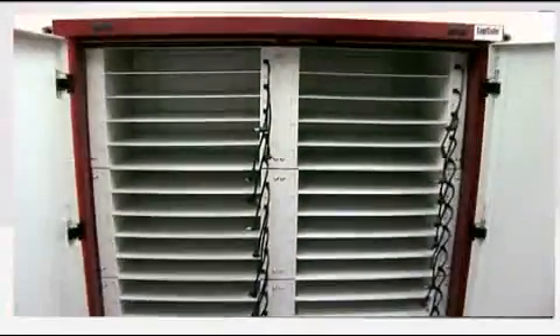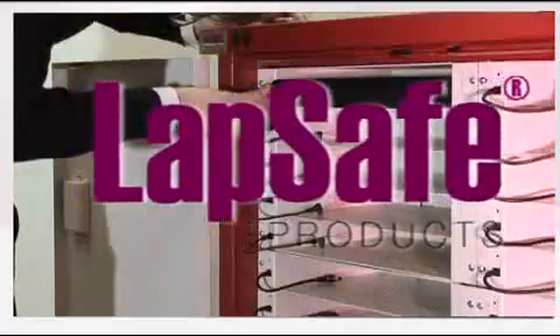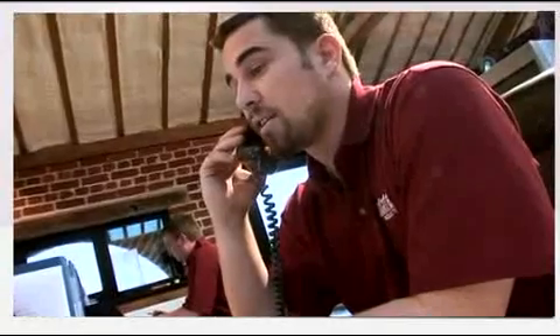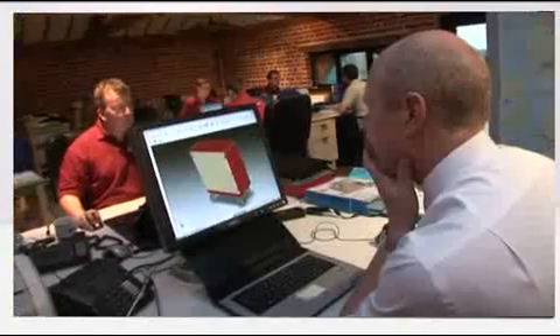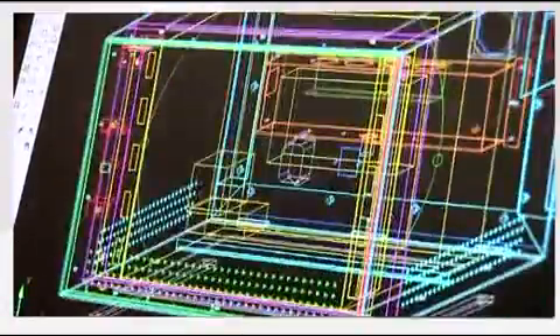When it comes to the security and management of laptop computers in the classroom, the name LabSafe has become synonymous with quality, safety and technology. With years of experience in the educational sector and a proven track record that speaks for itself, LabSafe is dedicated to providing a greatly improved environment in which to teach. Listening to our customers' needs and a focus on technology and design has enabled us to retain our position as leaders in the field.